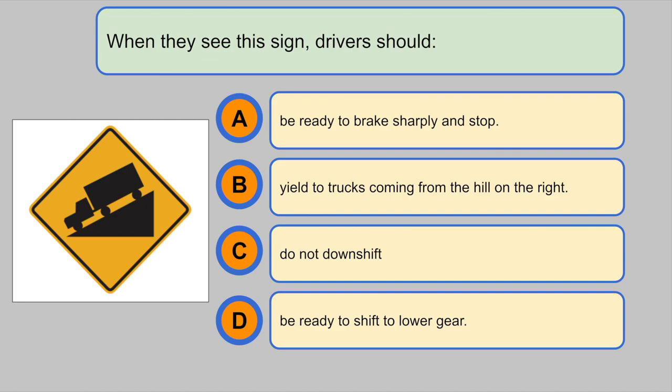When they see the sign, drivers should... D. Be ready to shift to lower gear.